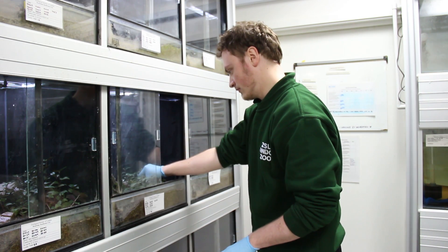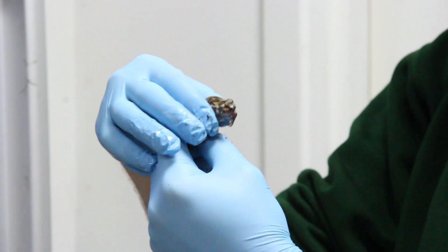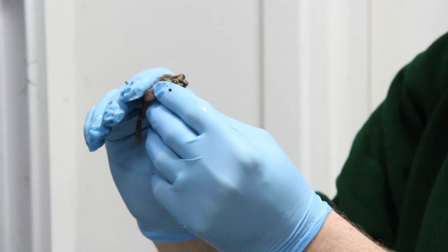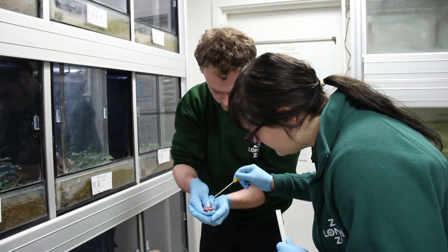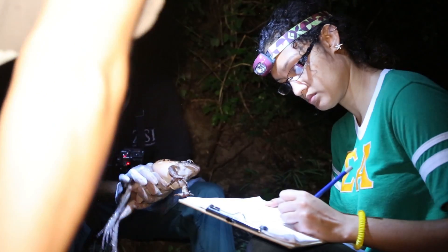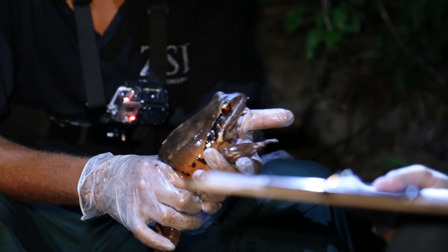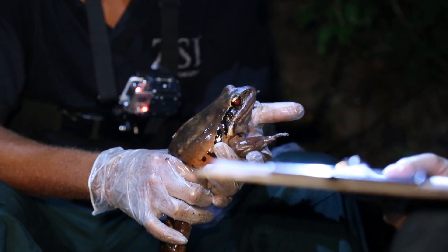ZSL researchers were involved right at the beginning of the Chytridiomycete amphibian story. The original species was identified by a consortium of scientists including one based here at ZSL. Since that time we've been identifying different species in different areas where the fungi are affecting amphibians, and most recently developing strategies to mitigate the disease both in the captive setting and also in the wild.